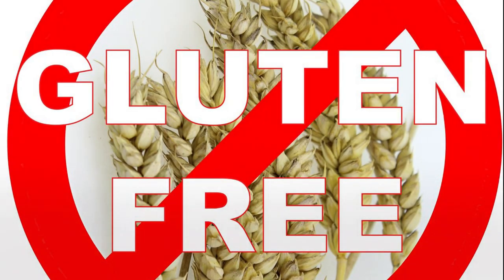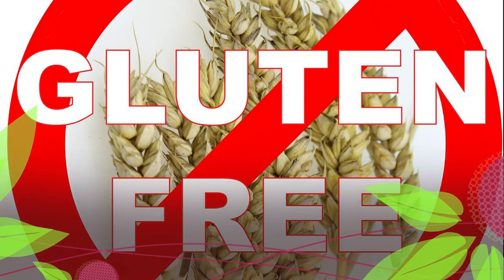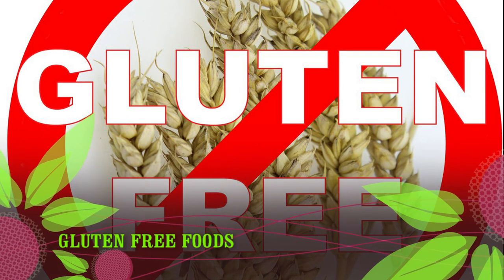Gluten is a group of proteins found in certain grains, such as wheat, rye, and barley. It helps food maintain its shape by providing elasticity and moisture.